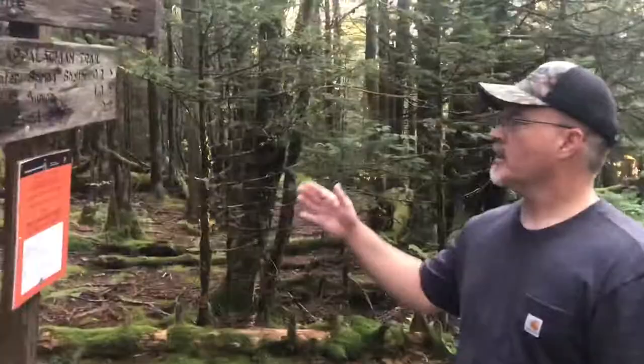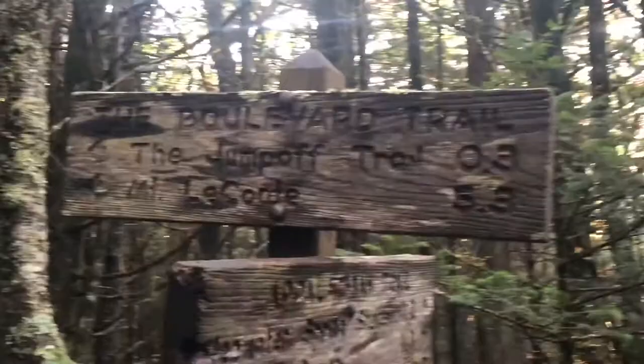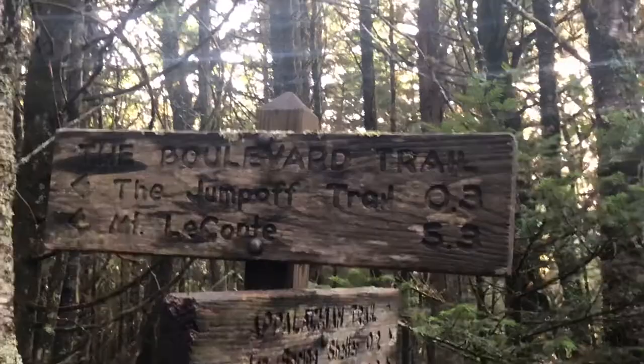So we're at the Appalachian Trail and the junction of the Boulevard Trail. The Appalachian Trail keeps going that way, and the Mount LeConte Trail goes this way. It's 5.3 miles that way to the Mount LeConte Lodge — if you ever get a chance, there are little rustic cabins up there, but you have to reserve well in advance. We're going 0.3 miles to the jump-off trail, so you really got to watch for this. They said it's marked, but it's not very well marked.